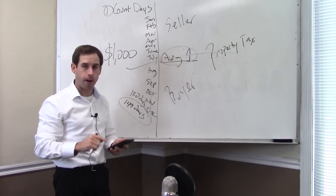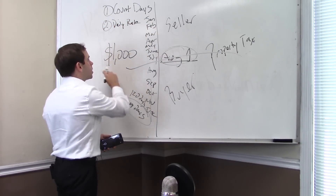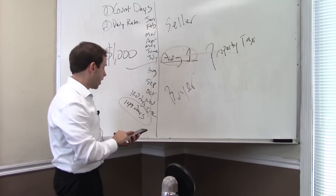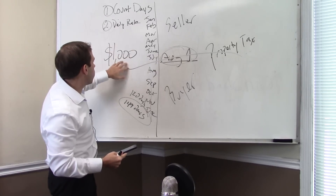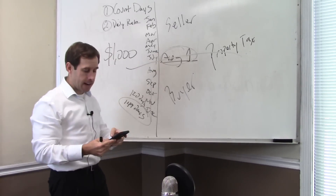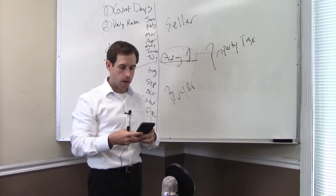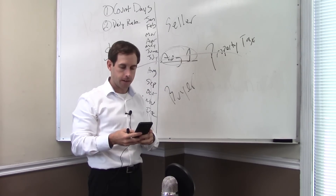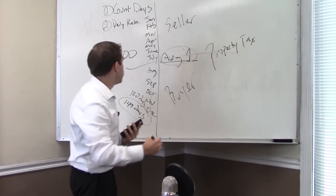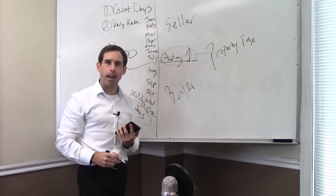Step two: you need a daily rate. How much is this $1,000 tax bill every single day? Take the total tax bill and divide it by 360 days. So $1,000 divided by 360 equals $2.78 per day. Now I know the daily rate is $2.78.